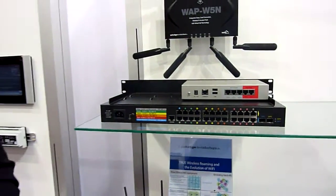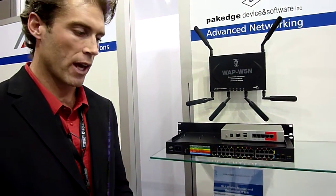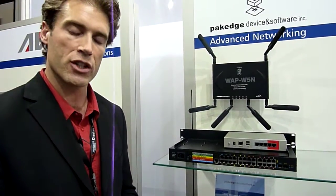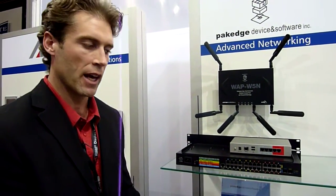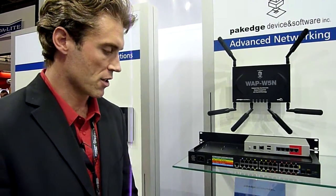Our third line of products are basic switches. We have unmanaged and managed gigabit and POE switches, all the way from 5-port gigabit unmanaged up to 24-port unmanaged, as well as 8, 16, and 24 ports of gigabit managed and POE managed switches as well.